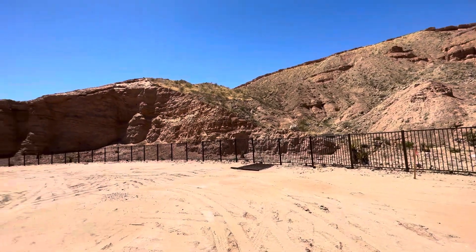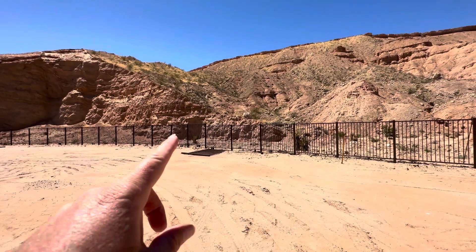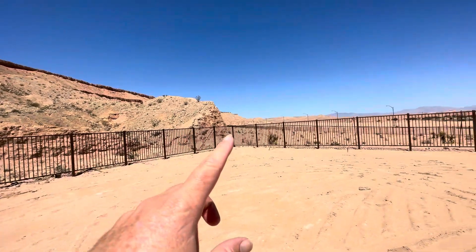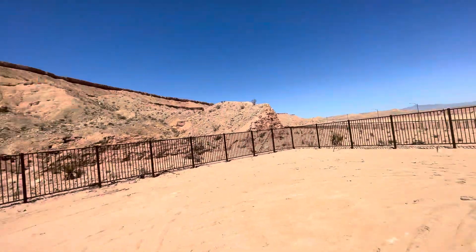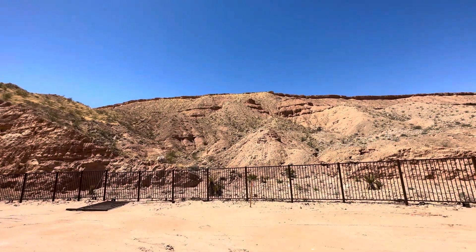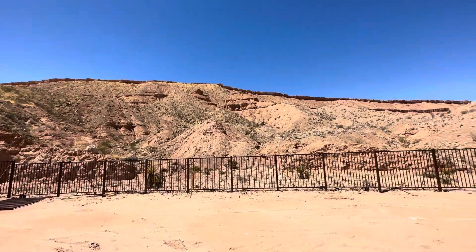This is lot 51 here in Dusty Rose. Very unique home site here. It goes from right where that jog and that fence is all the way over here. This is the corner — it's a corner lot, so it's a bigger home site. You got this basin here behind you, this beautiful desert landscaping that'll always be there behind you. Nice and private, no one ever built back there.